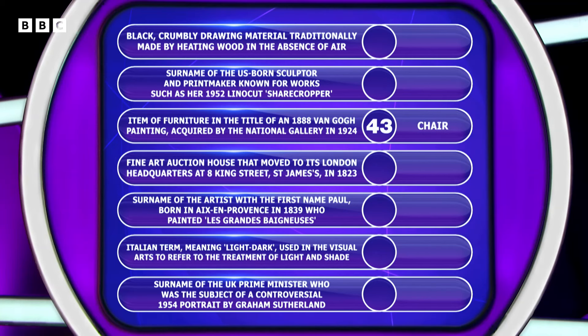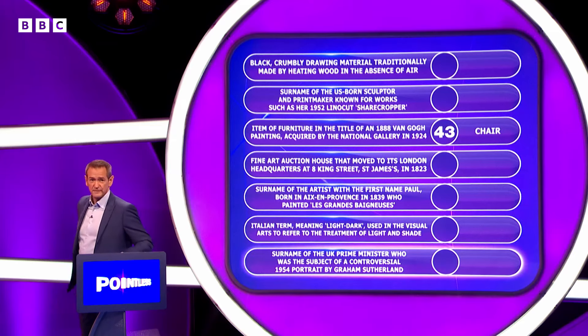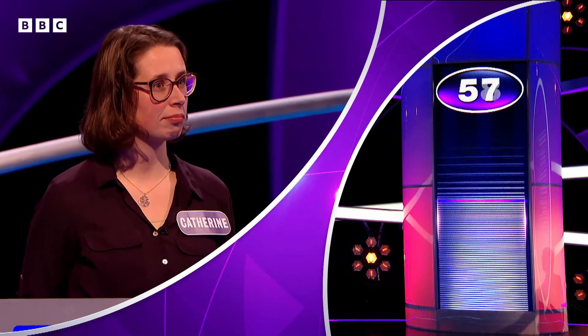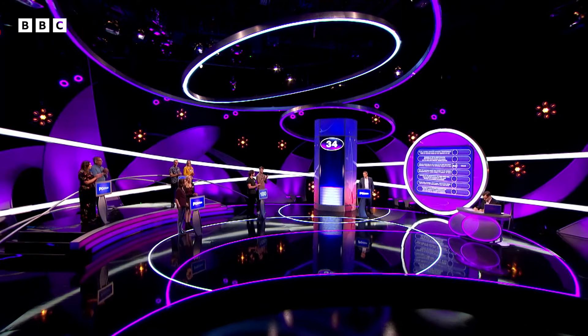What are you going to go for on our board? I think I will go for the surname of the UK Prime Minister and say it's Churchill. Says Catherine. Let's see how many of our 100 people said Churchill. It's right. 43 is our low score and you pass it. 34 is what you end up with.